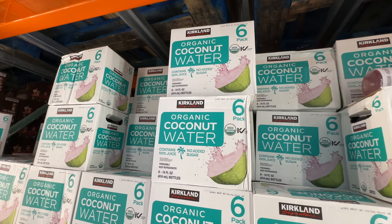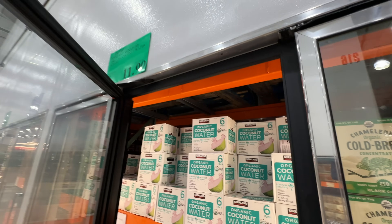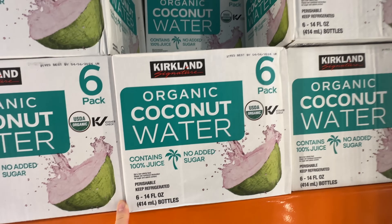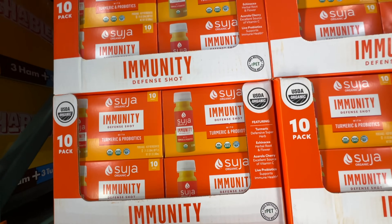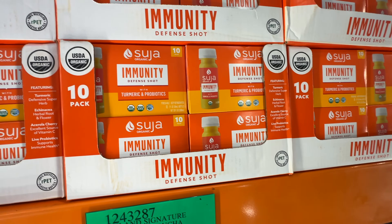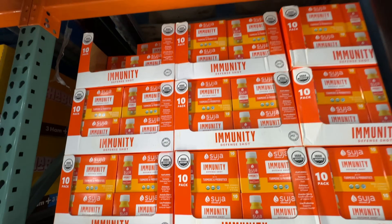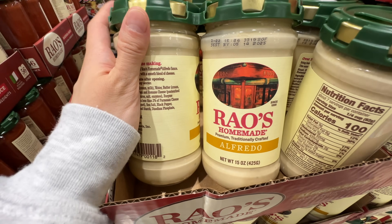My husband loves the O'cculent Organic Coconut Water from the fridge — $12 for six, two dollars each, organic, tastes super good, and has natural electrolytes. If you're a hardcore health nut you can also get the Suja Organic Immunity Defense Shot with turmeric and probiotic — pretty clean ingredients, turmeric is really good for you, but it doesn't taste great. Fifteen dollars.